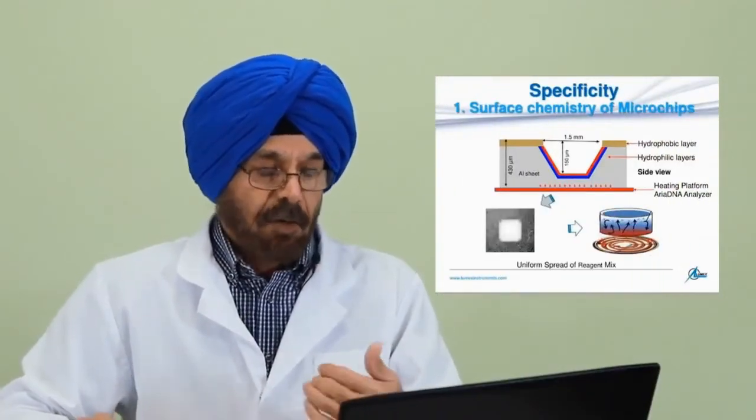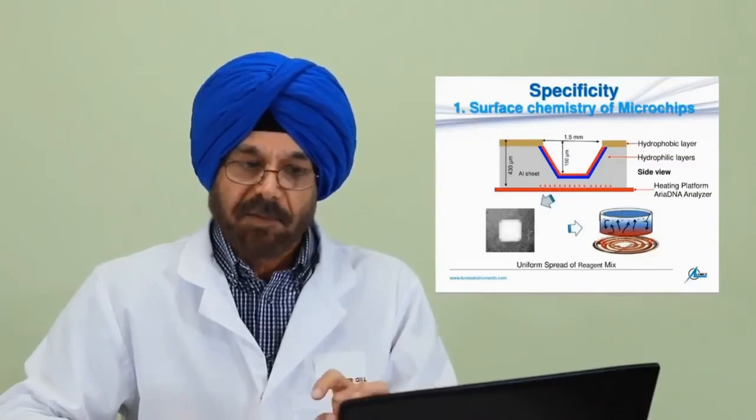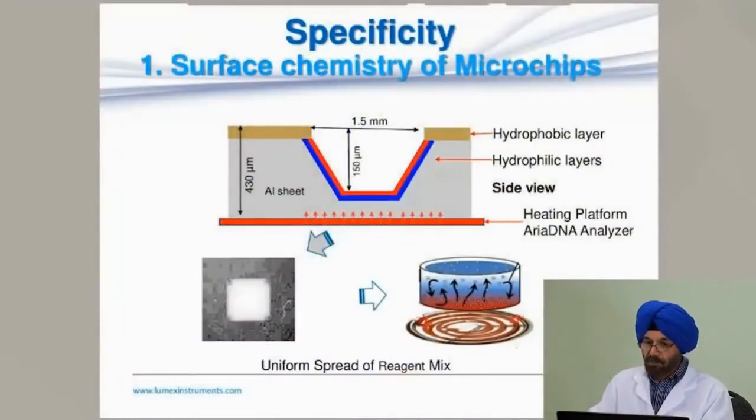The specificity is also very high due to some unique features. The first is the surface chemistry of the microchips. The microchip is not simply a piece of metal or plastic — it has a specialized surface coating. The upper surface is coated with a hydrophobic layer, while the inside of the micro-reactor is coated with a hydrophilic layer. As a result, the reagent spreads all along the surface, providing better conduction and better exposure to heating from the heating element.